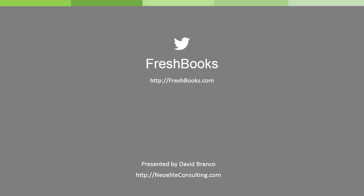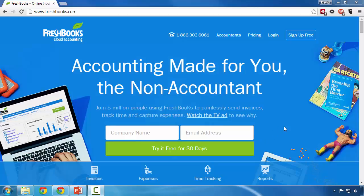FreshBooks is a wonderful online accounting software and invoicing system that really simplifies the job and allows me to focus on my project and not on billing and collecting money from my customers. Navigating to FreshBooks.com, right on their homepage, you'll see 'accounting made for you, the non-accountant.' Again, FreshBooks is really sticking with this theme of wanting you to focus on the job and not on invoicing.